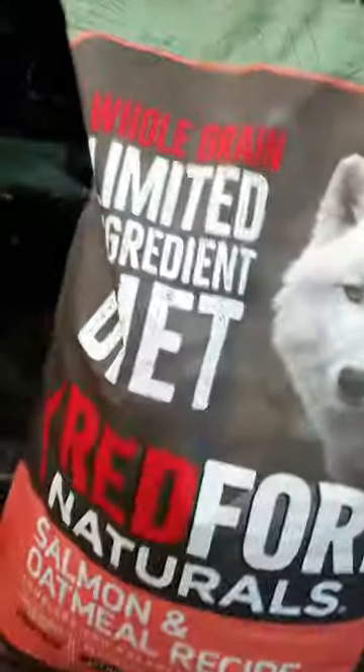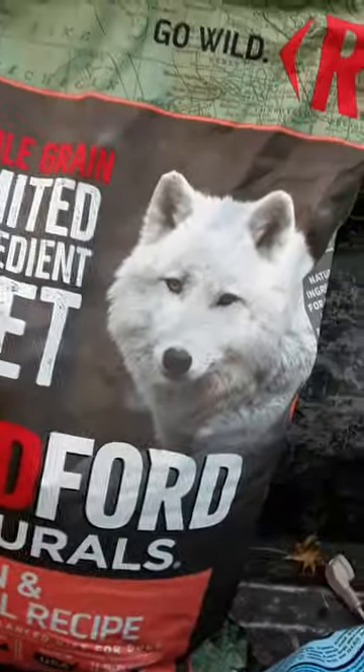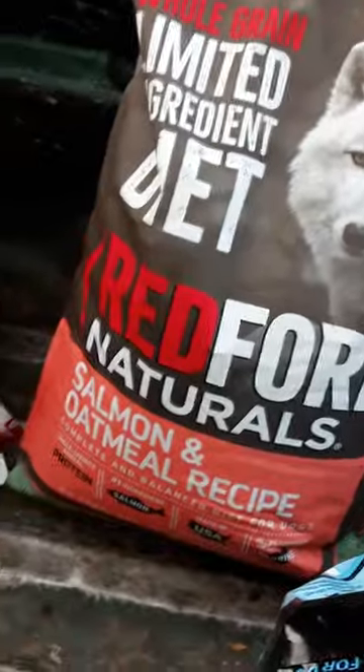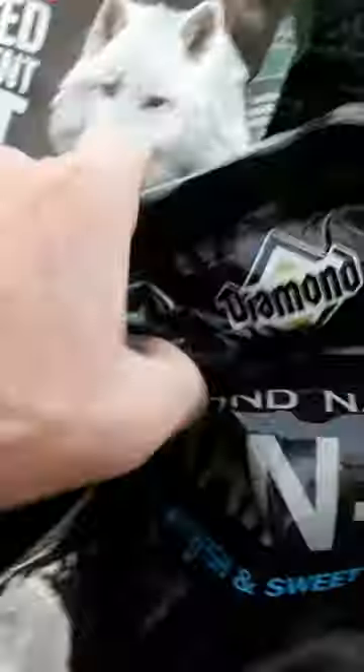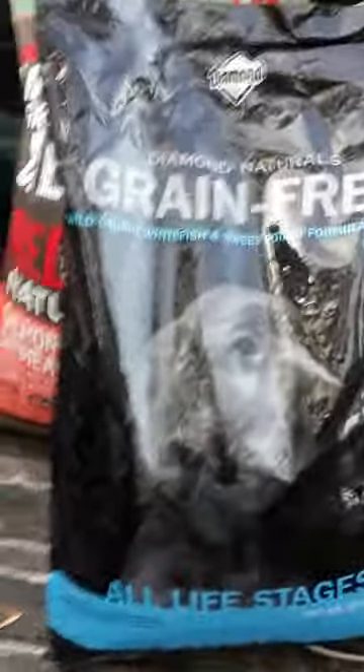This one's actually shut — that's a good one, not even open. Oh, might be — yeah, there's a pinhole down there. Oopsie daisy, there's a pinhole. That's a whole grain limited diet — there's a nice husky on there. Red Ford Naturals — they throw this away all the time; I think I get about five bags of these. Salmon and oatmeal recipe. This is Diamond, grain-free. Imagine that — it's a recession and look at all this dog food, man. You got dogs, you got animals? Free food, man.